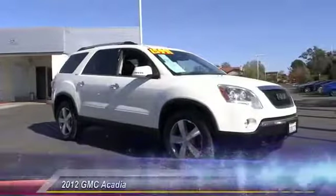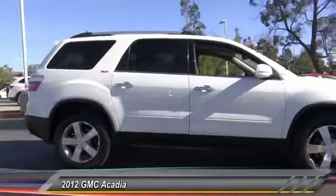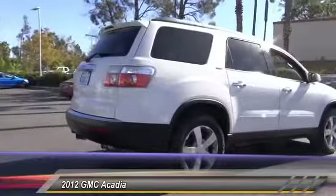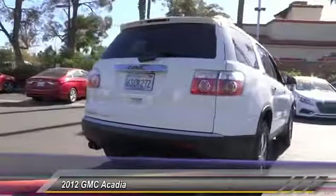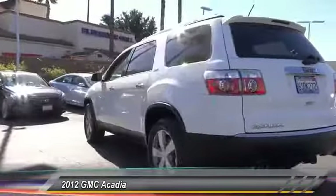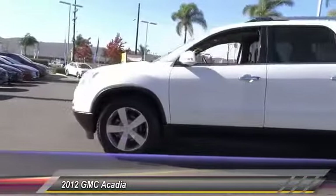2012 Acadia. The GMC Acadia has great capability coupled with exceptional safety, offering better highway fuel economy than any other eight passenger SUV, advanced technology and thoughtful ergonomics. The Acadia is a premium utility that rejects compromise and is priced below $20,000.